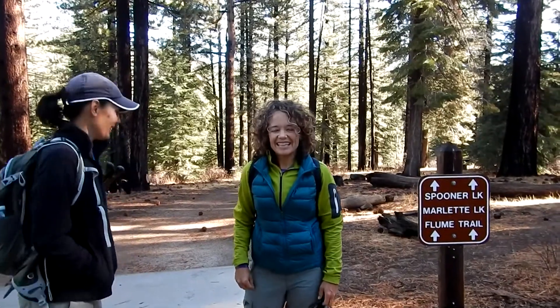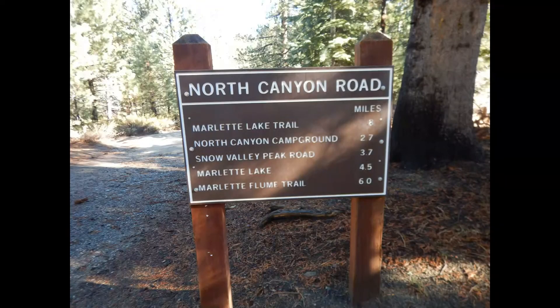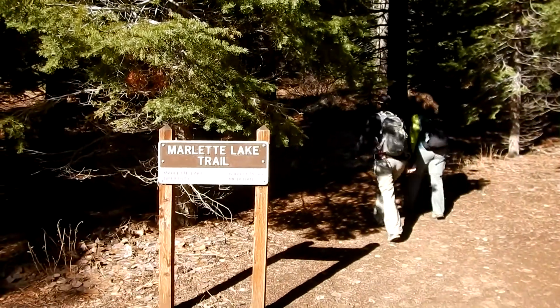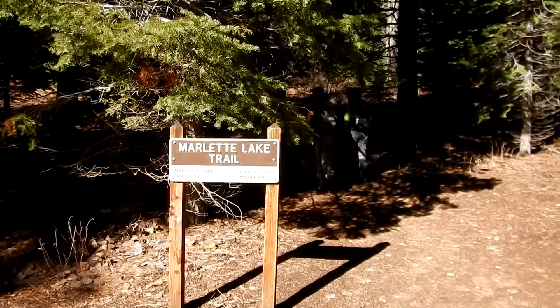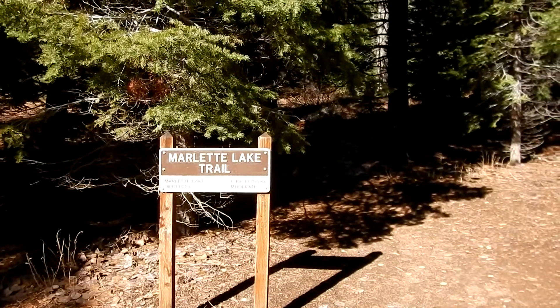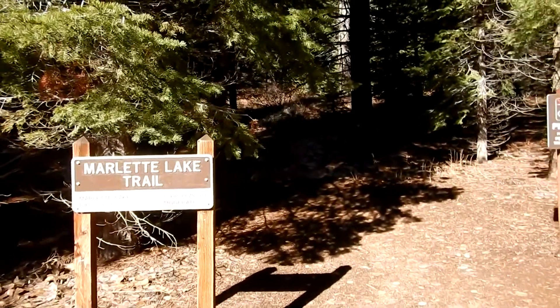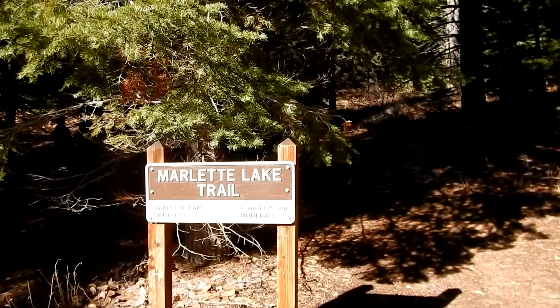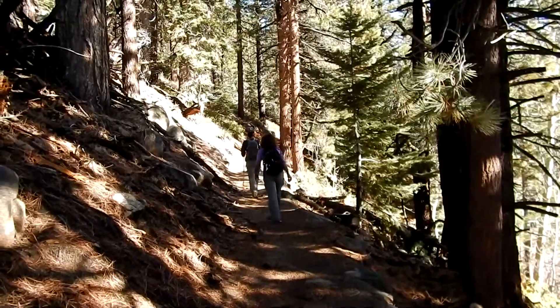We went down the road for 0.8 miles and now we're at the spot where the Marlette Lake trail splits off from the main road. Looks like it's 3.75 miles one way with a difficulty rating of moderate.